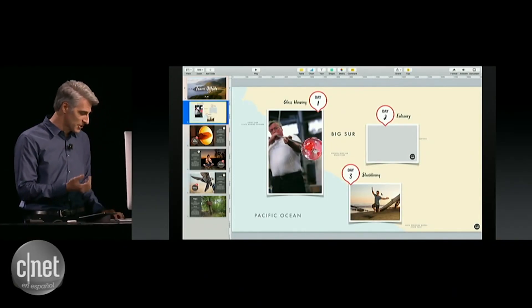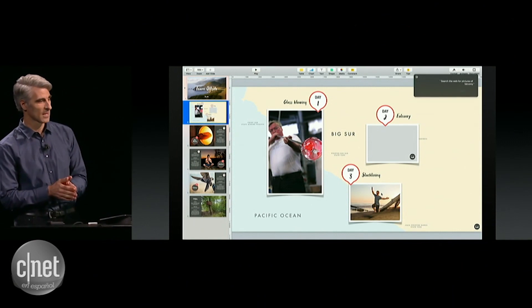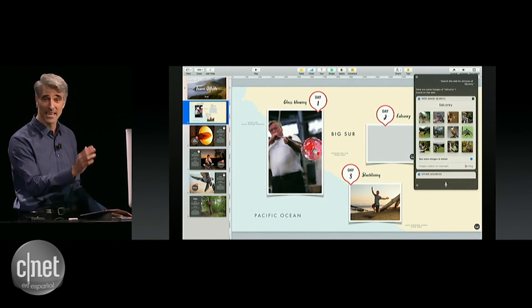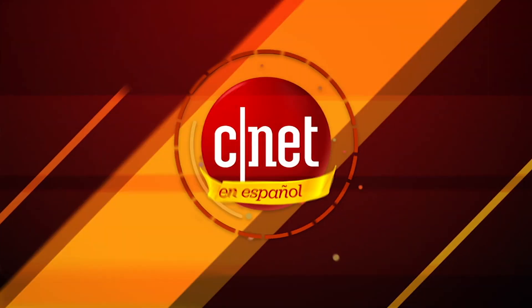And I can also have Siri search the web for me. Search the web for pictures of falconry. Here are some images of falconry I found on the web. That looks like some good fun. So, I can actually take the results right out of Siri and drag them into my document. It's pretty epic. Thank you.